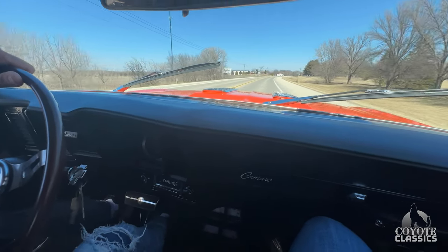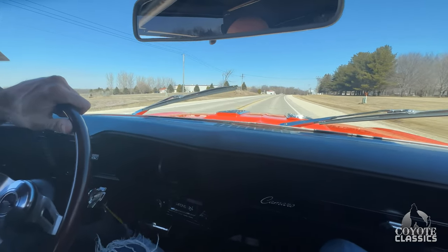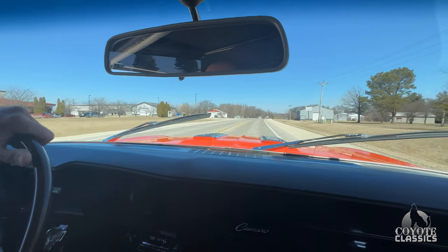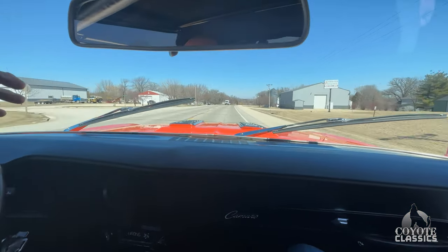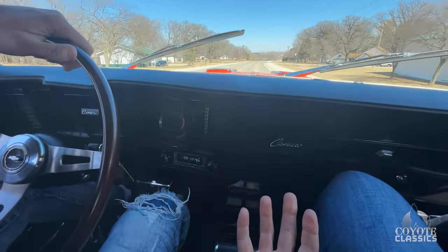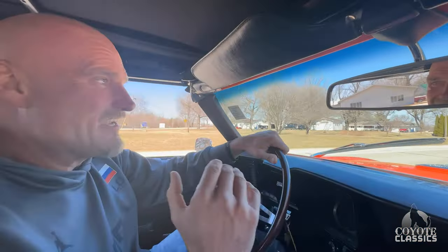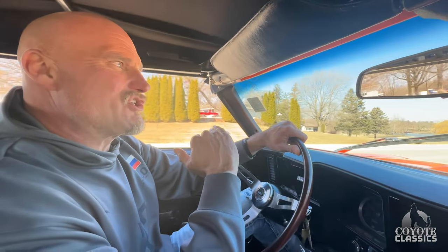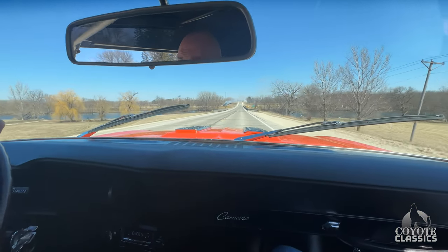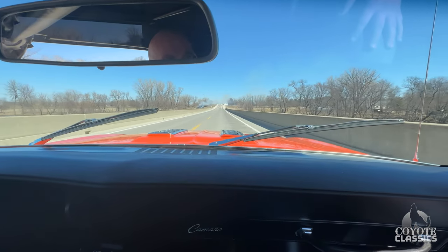Holy shit — we just went through first, second, third — boom, boom, boom. Sweet, huh? Looks like a getaway car. This thing hauls. So this isn't just a trailer queen — it's something that drives as nice as it looks with a shitload of power. Couldn't have said it better myself. If you're looking for a bad-ass '69 Camaro convertible, check it out on the website, coyoteclassics.com. Links are down in the comment section of the video if you're watching on YouTube. Thank you for watching, and we'll see you next time.